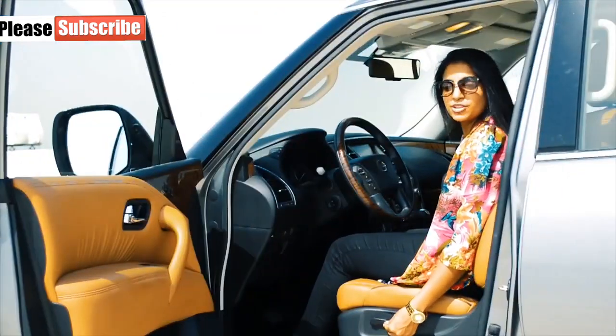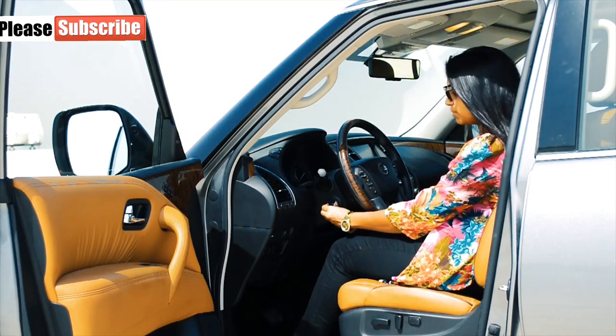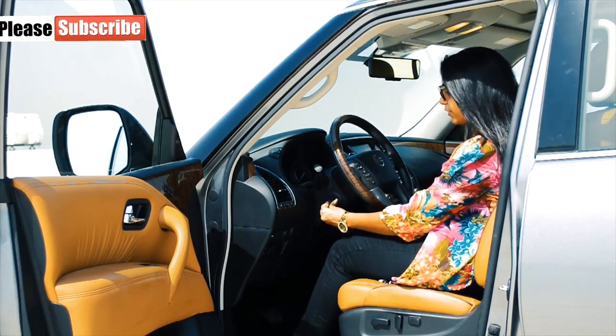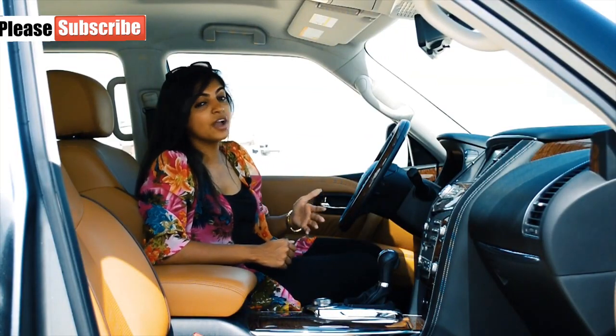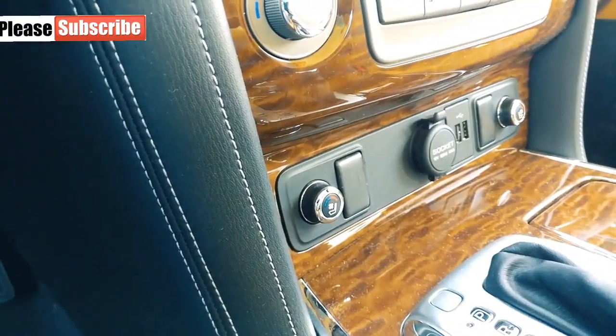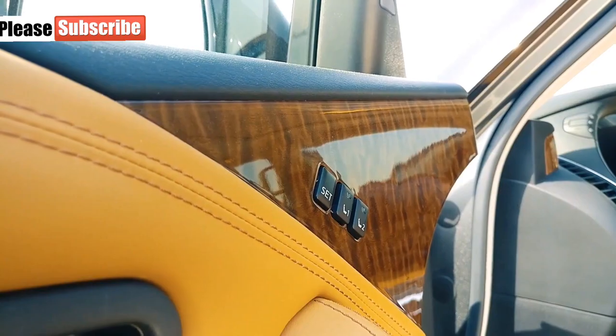The seats can be adjusted automatically with this knob here, and the steering can also be adjusted electronically with that knob there. The interiors just scream out luxury, luxury, and luxury — all thanks to the wooden detailing along the center console, over the dashboard, and also over the door panels.